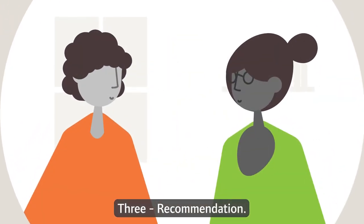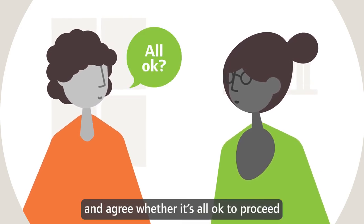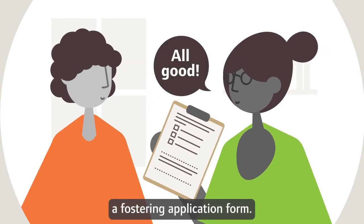3. Recommendation. We meet internally and agree whether it's all okay to proceed with the fostering application. You'll also need to complete a fostering application form.